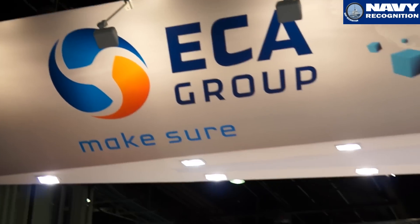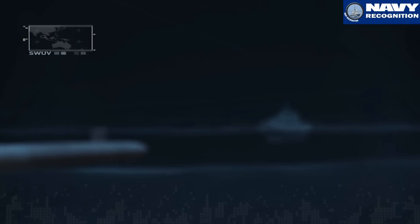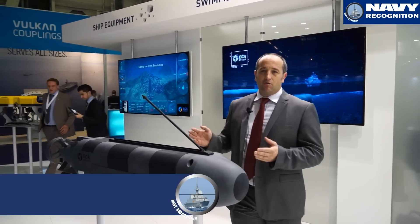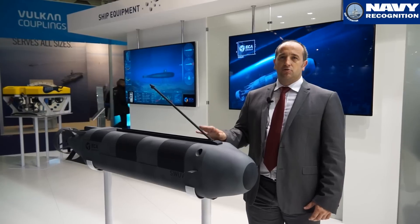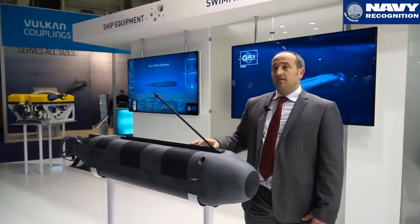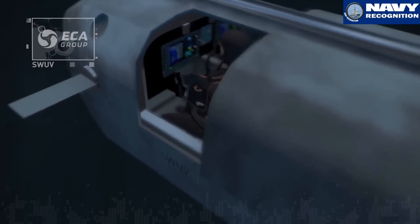At Euronaval 2014, ECA Group is showcasing for the first time the future swimmer delivery vehicle of the French Navy Commandos. This swimmer delivery vehicle allows to transport swimmers or very important personalities in coastal areas to produce an operational effect. This vehicle also allows to produce intelligence operations in coastal areas.